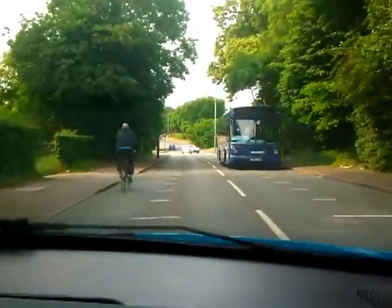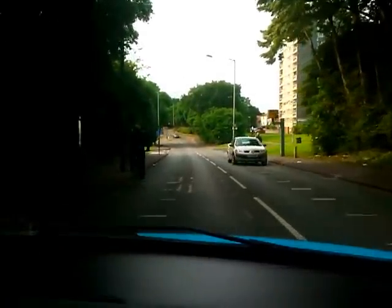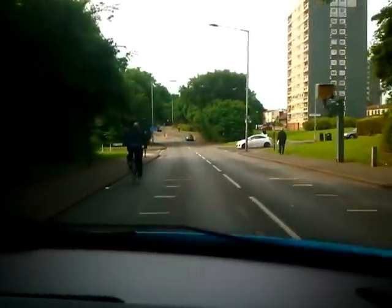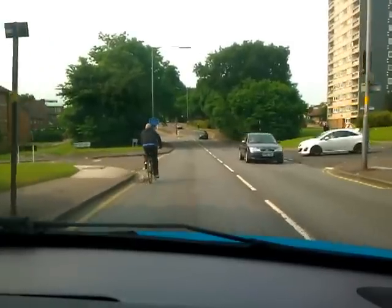We're approaching one of the two major roundabouts, so I'll talk you through which way to go and we'll go through in a number of different directions. I'm waiting behind this cyclist because I want to give at least two metres clearance to come past him, and we've got oncoming traffic at the moment.